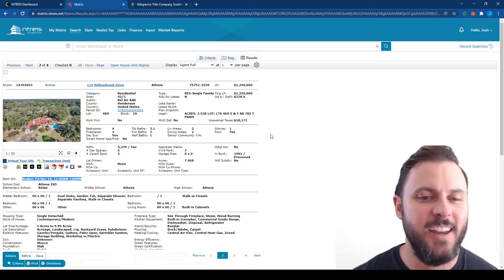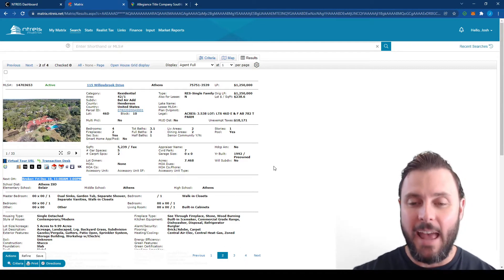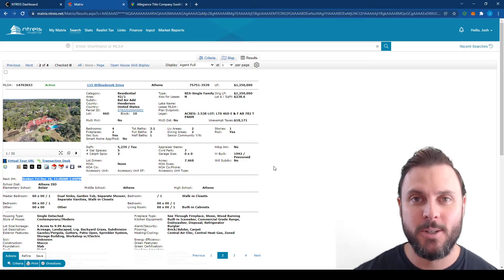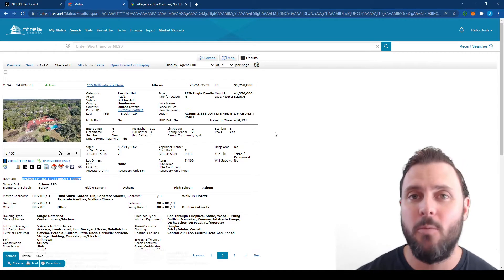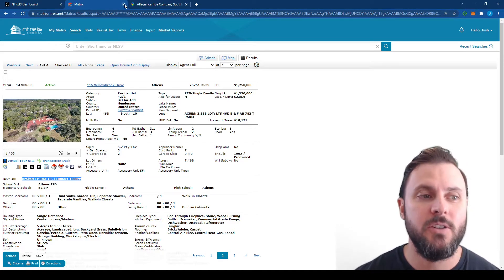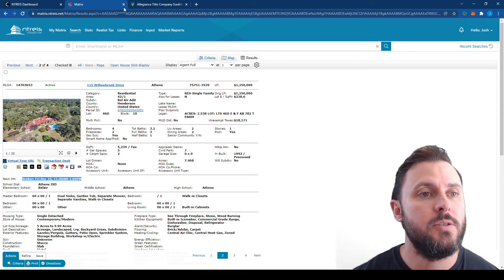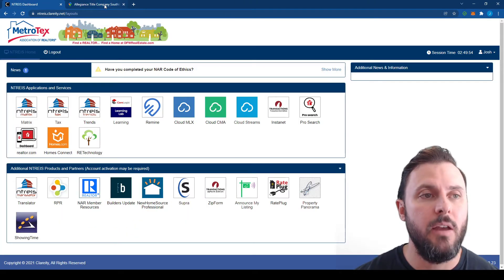When I first got started in real estate, the ladies I learned from would literally call all the broker opens and plan our entire week based on who was serving what for lunch. Back then there were a lot more broker opens. I wish they would come back — when inventory starts to rise again and people are having a hard time selling properties, you might start seeing them again. So it's good to know how to find them.